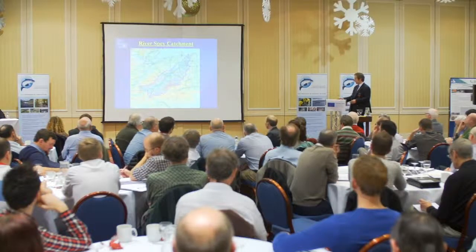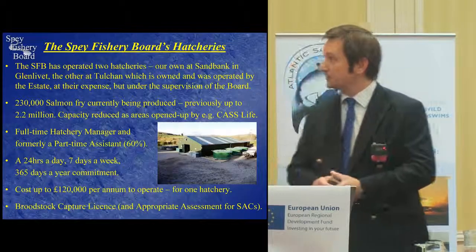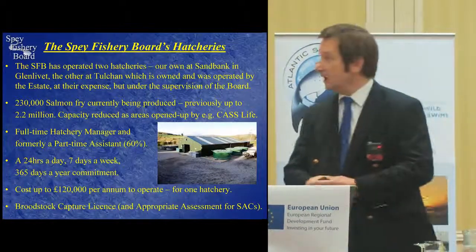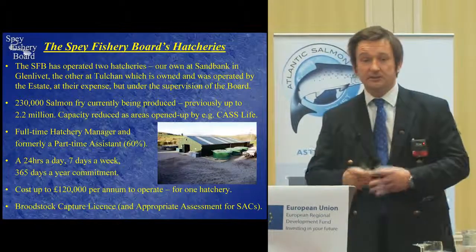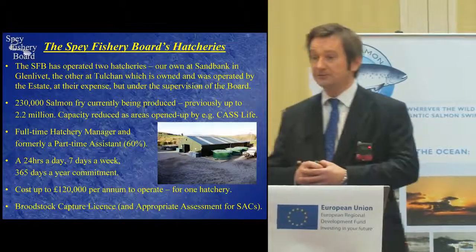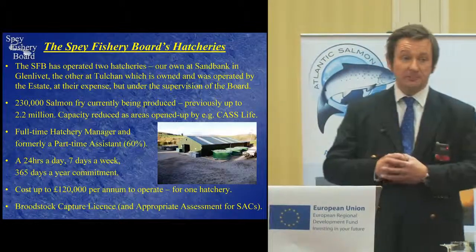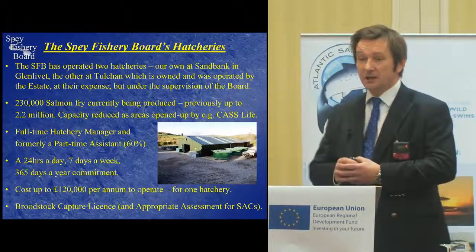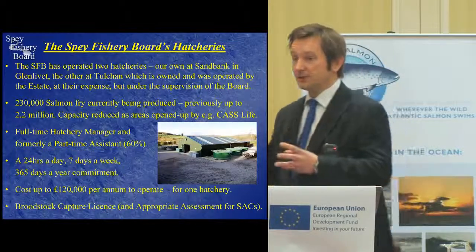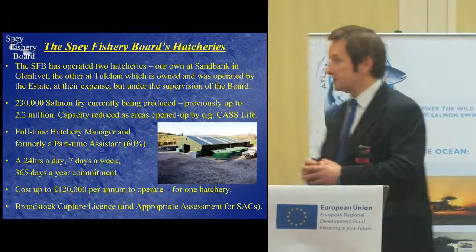That's an overview of the catchment. In terms of our hatcheries, we have in the past operated two: our own at Sandbank in Glenlivet, and the other at Tolkien Estate. Tolkien is owned and was operated at the estate's expense, but under a management agreement with the Spey Board. We're currently producing about 230,000 fed fry each year, but it has been up to 2.2 million — which sounds like a lot, but actually, in the scale of the catchment overall, it is still a minor intervention.